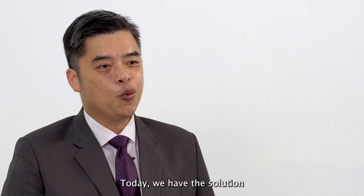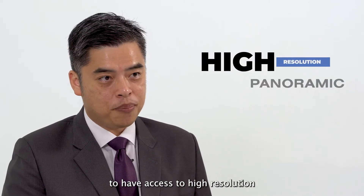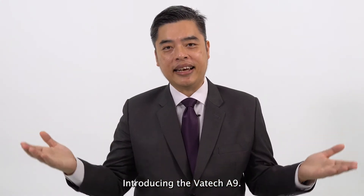Today, we have the solution that will allow dentists to have access to high resolution panoramic, cephalometric and CBCT at an affordable price. Introducing the VARTEK A9.